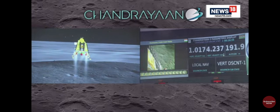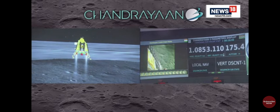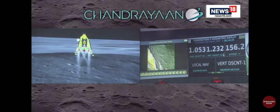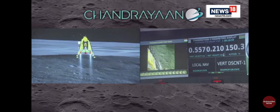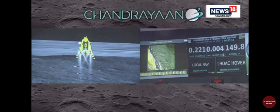At this time, we are approaching the vertical descent phase 2, which will have the lander module hovering at nearly 150 meters above the lunar surface.